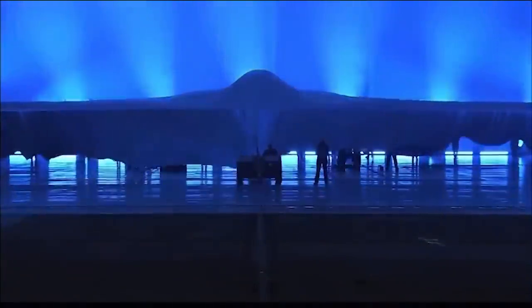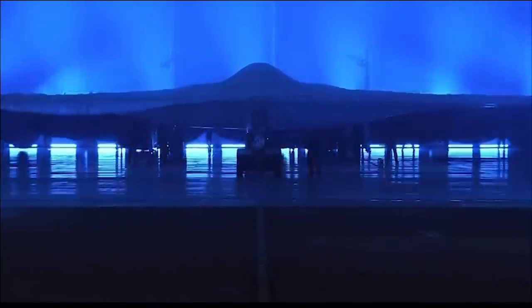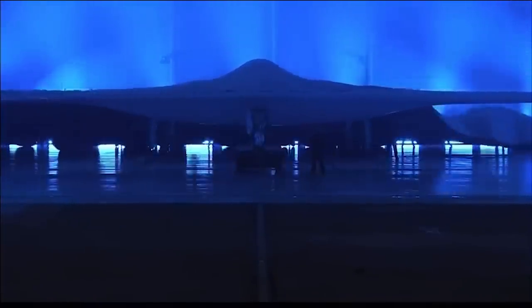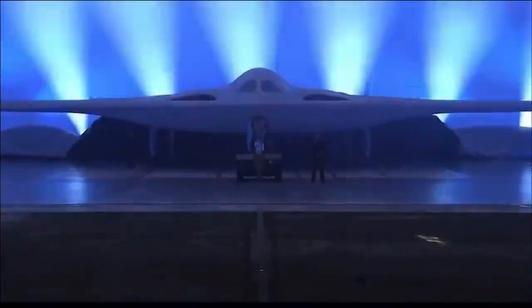Hello everyone. A bit of a break from the usual Ukraine videos — I thought I'd take a look at the B-21 Raider unveiling, since a couple of people mentioned it in the comments of some of my past videos. Needless to say, it looks awesome.